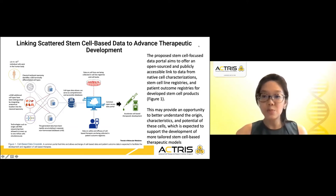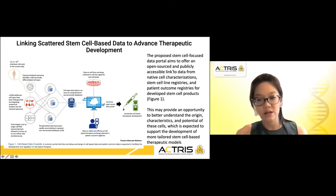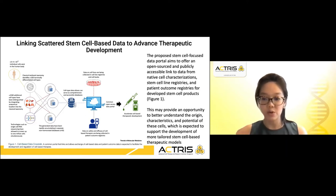Therefore, there has been a proposed stem cell focused data portal which aims to offer an open source and publicly accessible link to data from native cell characterizations to stem cell line registries and patient outcomes. This may provide an opportunity to better understand the origin, characteristics and potential of these cells, which is expected to support the development of more tailored stem cell-based therapeutic models.